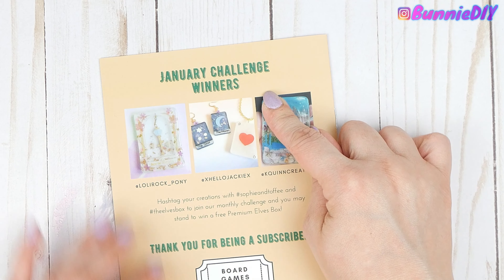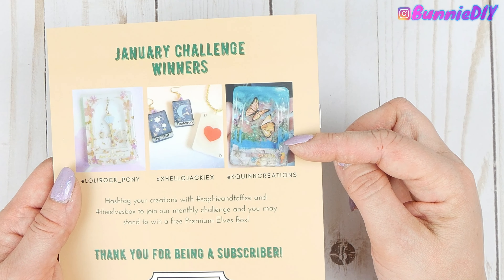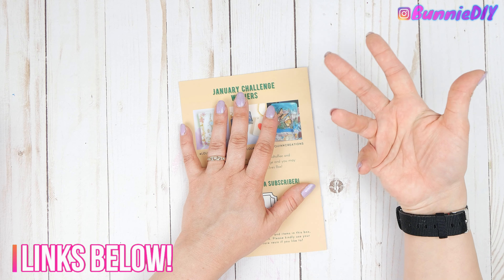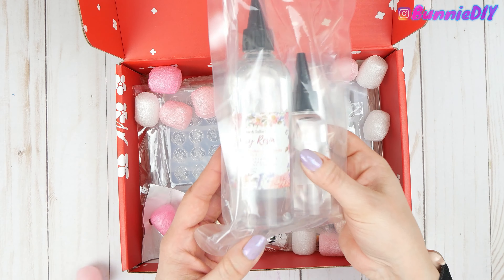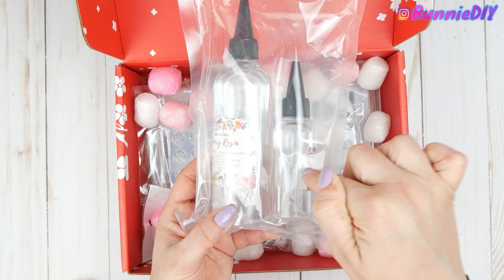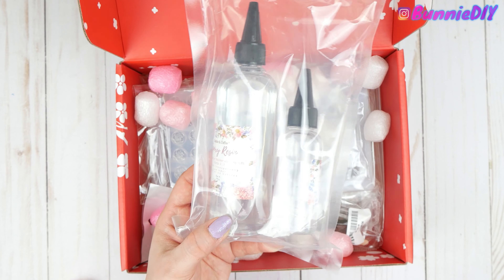Here are the January winners - these are gorgeous, I love the one with the butterflies. I do have a discount link below under my name Bunny DIY for 10% off anything in the Sophie and Toffee store. Here is the three-to-one resin which I hate because I usually have to do math, but in this case I'd probably just mix the whole contents together - no math involved.